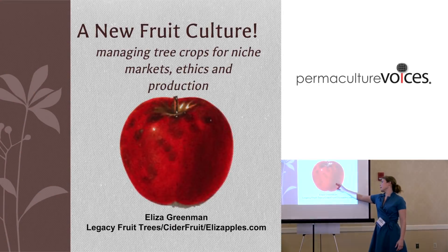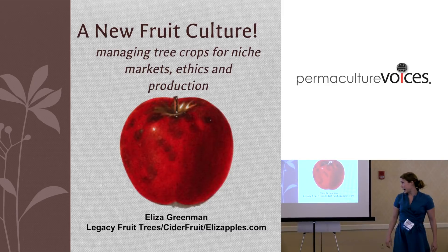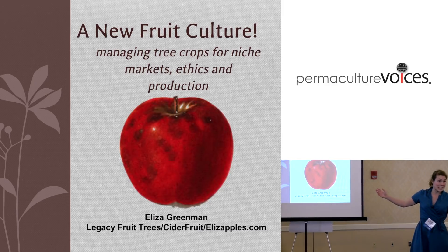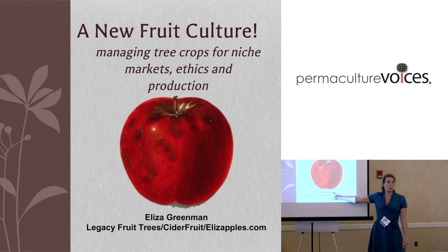The USDA enlisted an artist to watercolor this apple in 1903, and basically, give or take maybe 10 years, this is the last time an apple like this was deemed suitable for market.